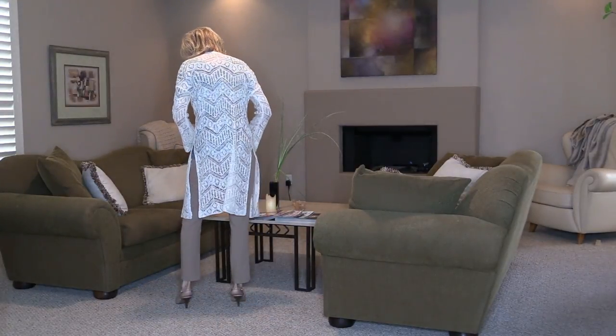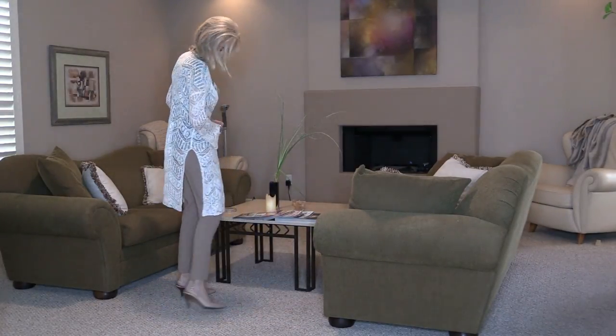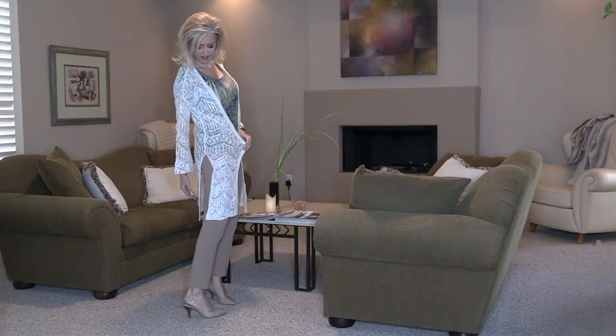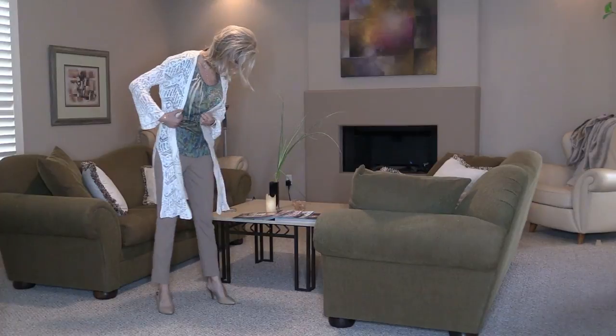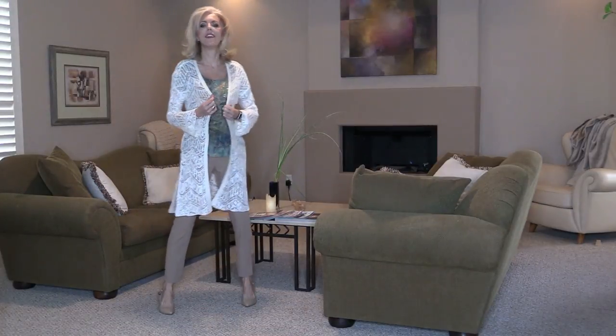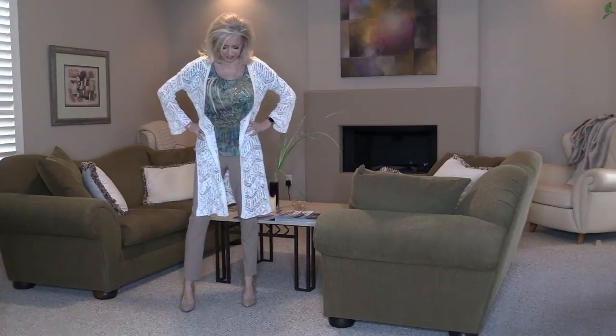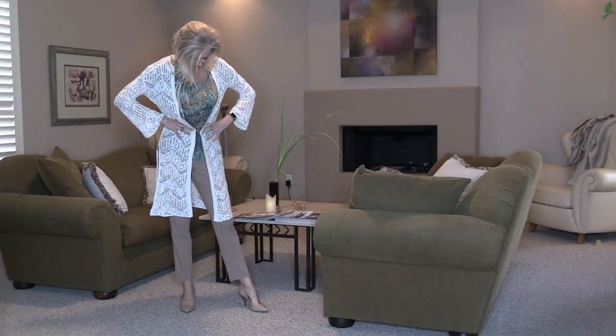This cover-up — since my work is always cold — is a beautiful lace sweater that my sister sent to me for Christmas. I just think it is so beautiful and it kind of makes the look a little more elegant.